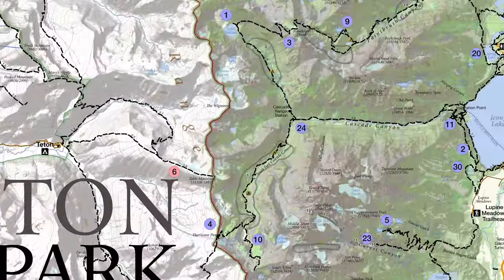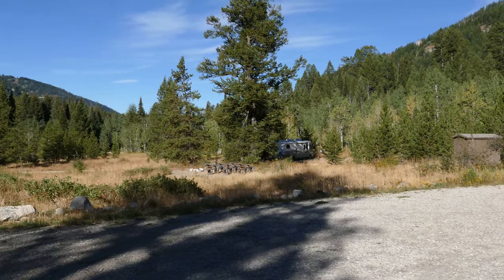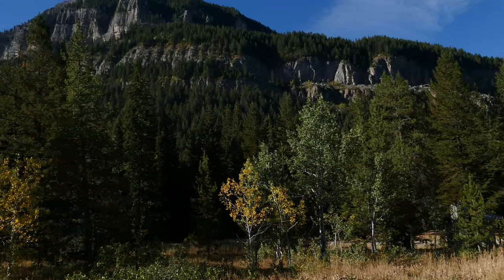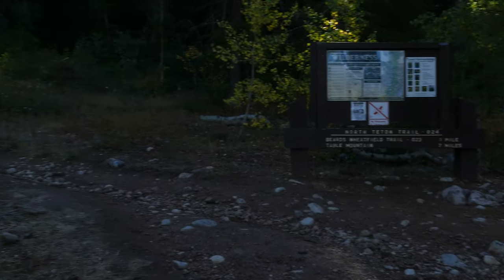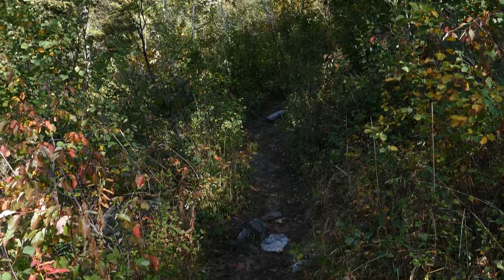What's up, this is Jake with Hike 734, hiking with my wife Kristen. Today we did Table Mountain in Grand Teton National Park — only the summit is in the park; the rest is in the Jedediah Smith Wilderness. The trail starts at the Teton Canyon campground, beginning in older growth forest and quickly going into aspens, gaining about 400 feet right away.